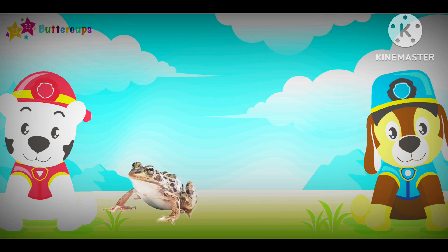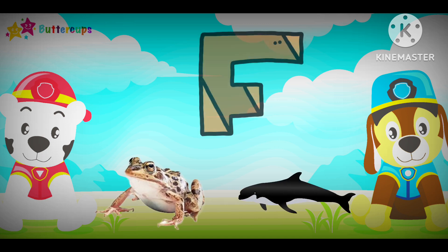F for Frog, F for Fish. F-F-F-F. F-F-F-F.